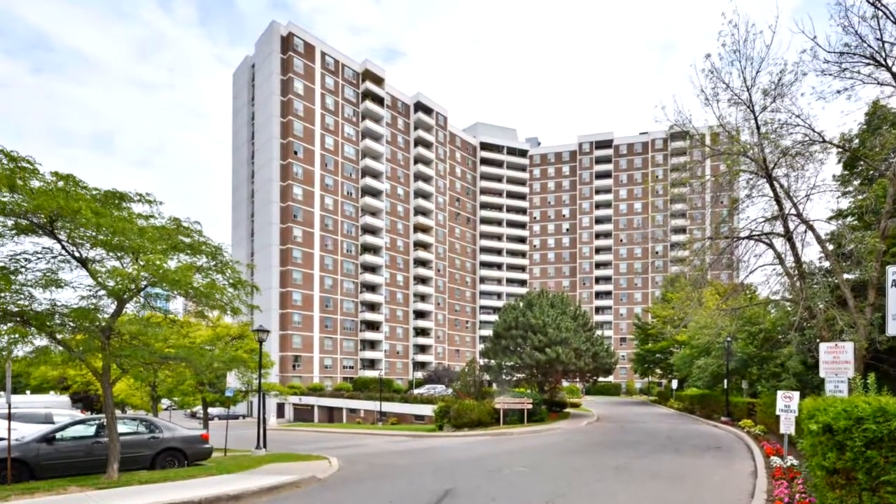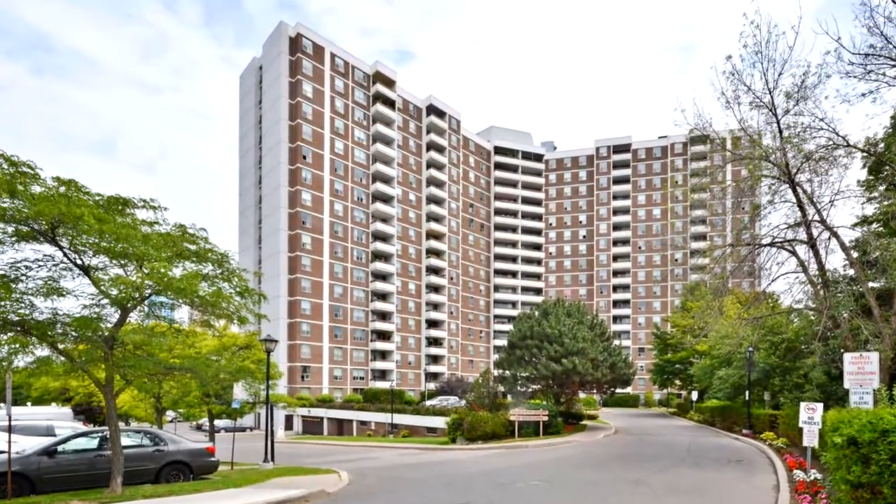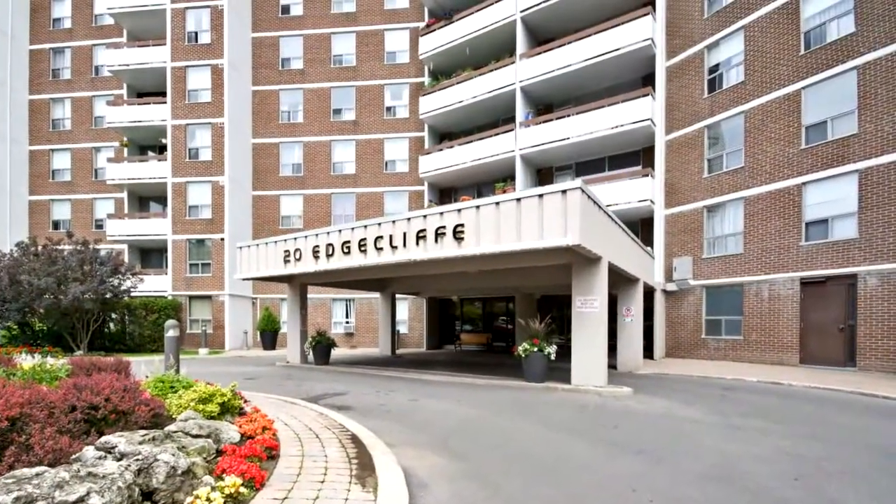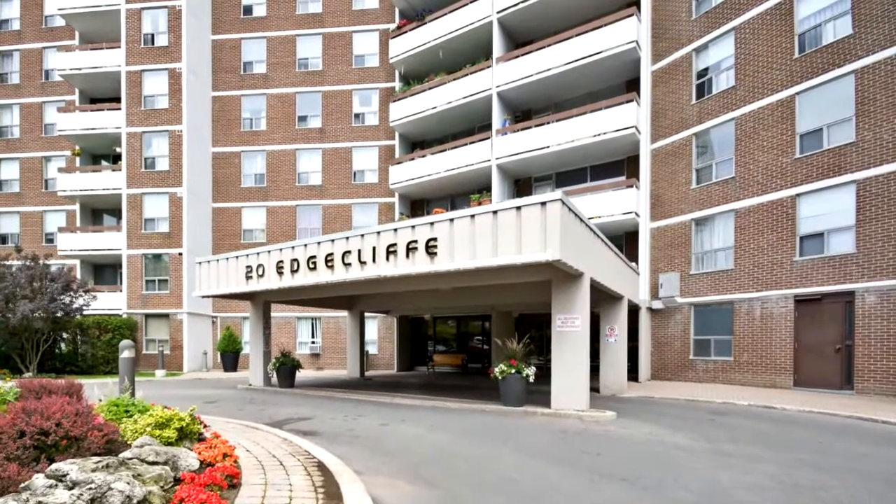Welcome to 20 Edgecliff Gulfway, number 1704, in Toronto. Welcome to this gorgeous, open-concept, totally upgraded and renovated unit.